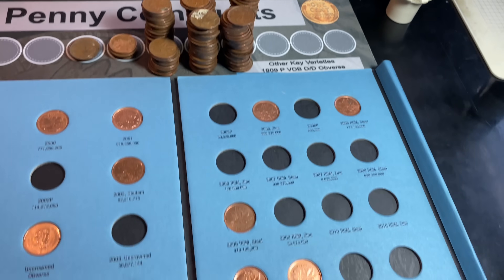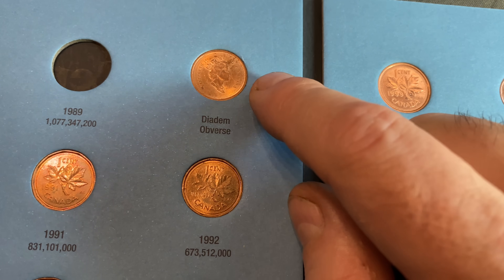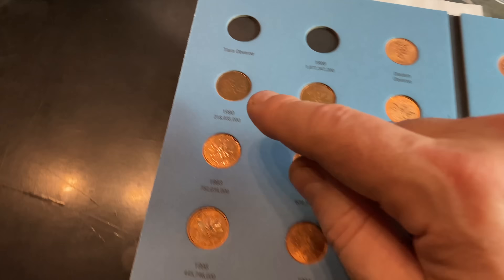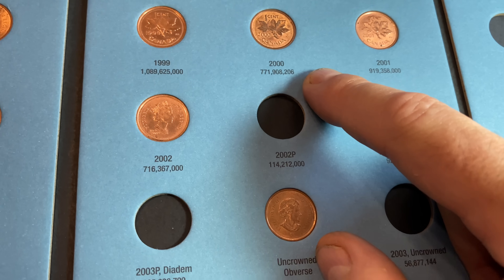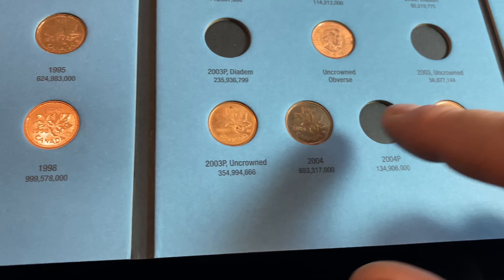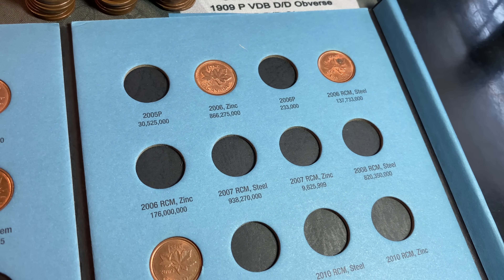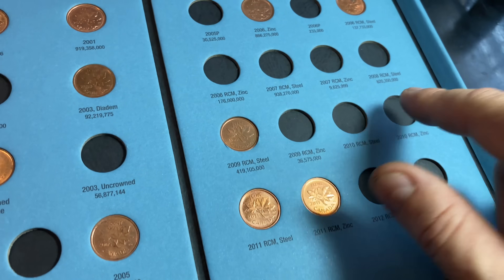We have done from 1990 all the way to 2012. For the diadem obverse starting in 1990, I put the best-looking duplicate. We've got 90 through 99 — all of the 90s are done, though we could use a better 1990. For the 2000s, we only have the one 2000 minted and the 2001. For 2002 we need the P mint mark; for 2003 we need both the diadem and uncrowned obverses; 2004 through 2006 we need the P mint mark. For 2006 there's also the rare Royal Canadian Mint mark zinc cent. Not a bad start to the second book.